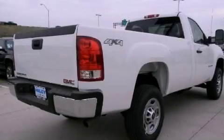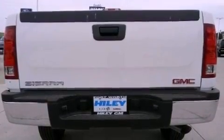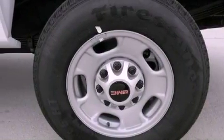Its top features include a low-tire pressure indicator, hill start assist, XM satellite radio, and traction control and stability control systems. The following features are also included: